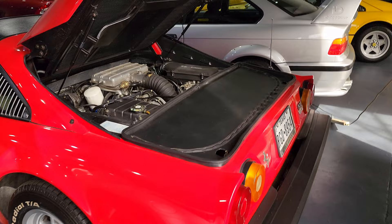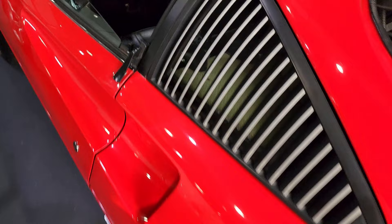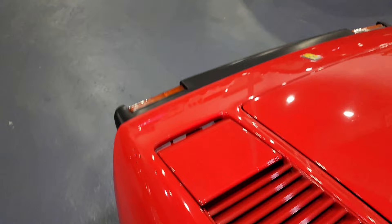We've got a 308 GTS here. Beautiful car. Tires look brand new. I wonder where they're from. Black interior, gated five-speed. Just a simply beautiful car. These things are just so quintessentially Ferrari.